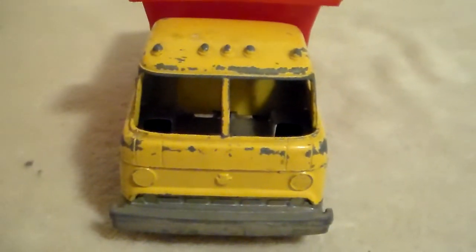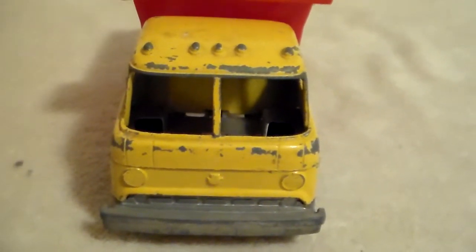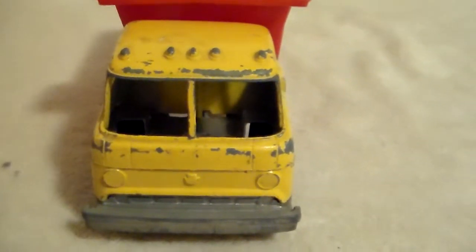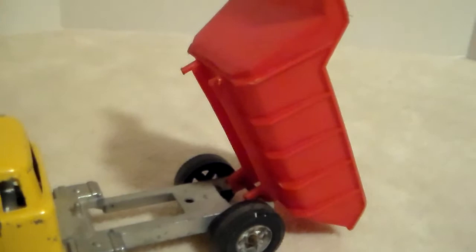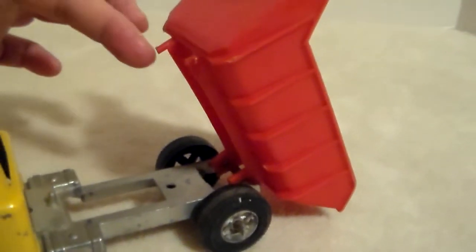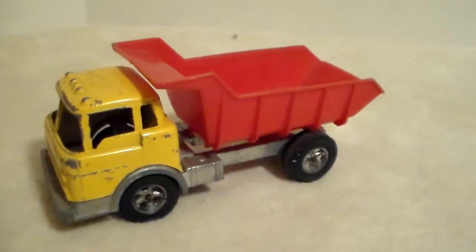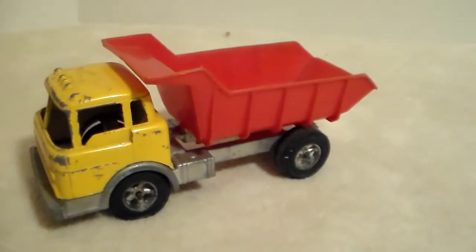The only issues with this little truck are that the center post for the windshield is detached, and on the dump bed there's a post that has been broken off.